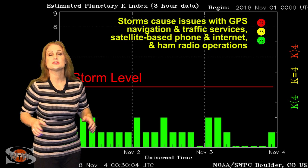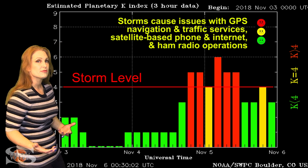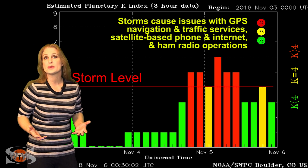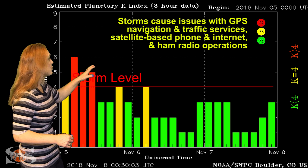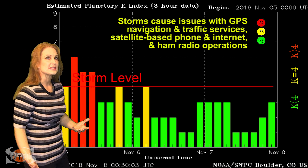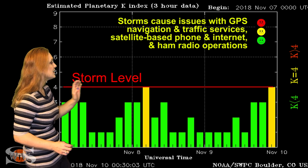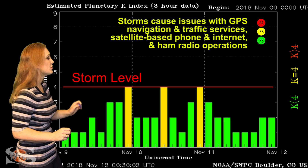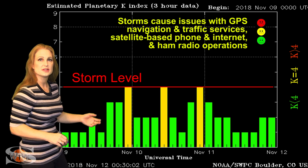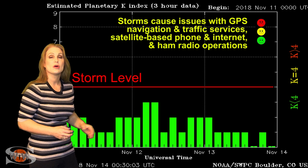Switching to your solar storm conditions, you can see the last time we actually hit storm levels was back on November 5th, and that was for some fast wind from that coronal hole that we've done multiple dances with. We actually reached a G2-level storm, which was fantastic, and got some gorgeous aurora. Since then, we calmed down just a little bit and then got hit again by a smaller pocket of fast wind from another coronal hole, and that brought us up to active conditions around the 8th through about the 10th before we began to calm back down.